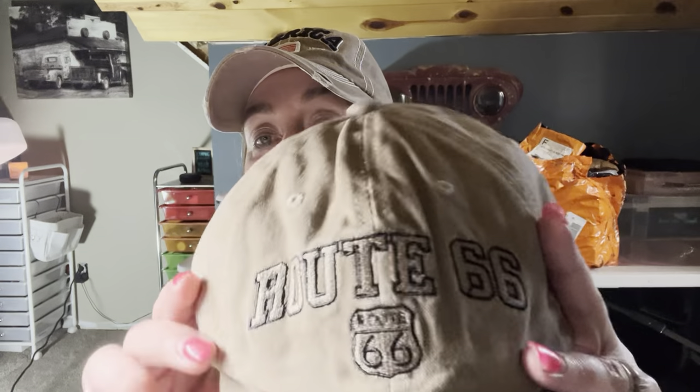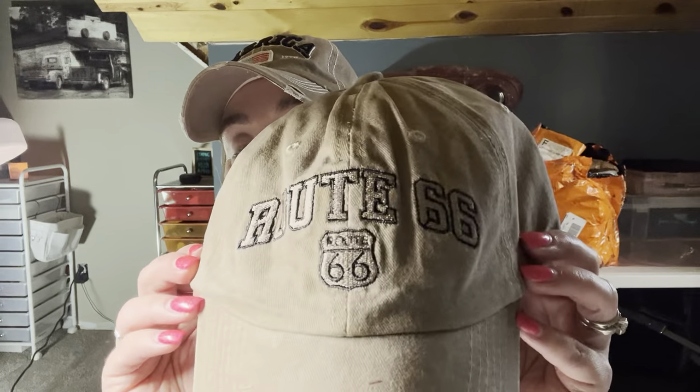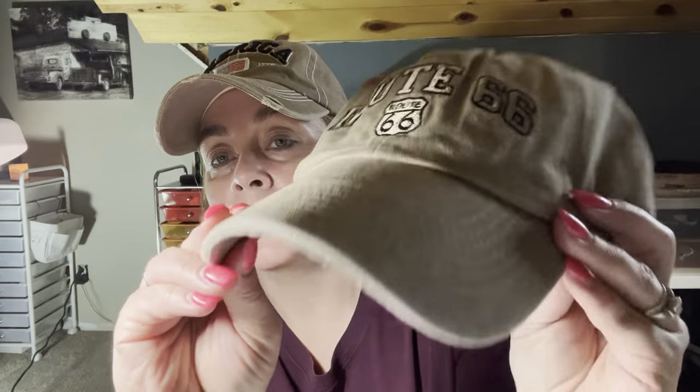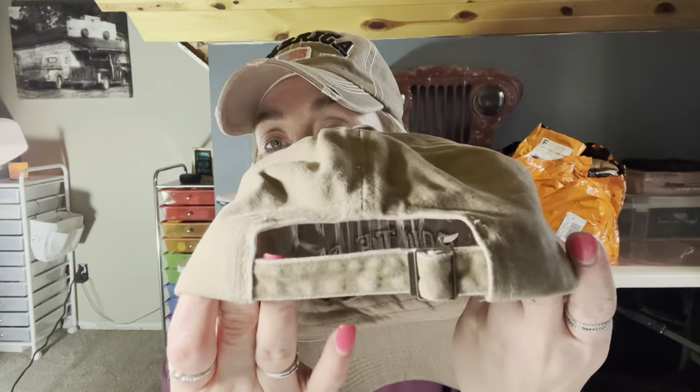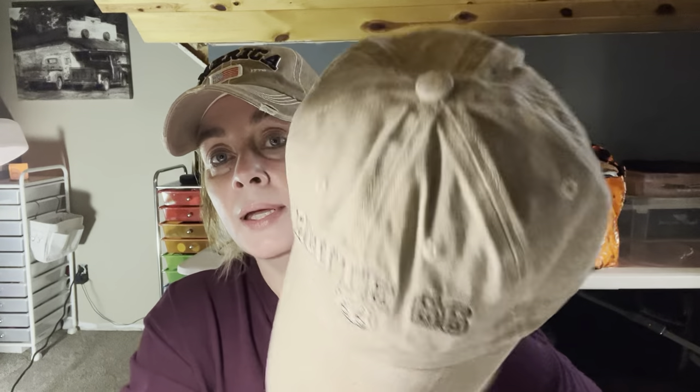This one's for my husband — it was $3.59. He works outside, and it's always good to have a hat to protect your head, your ears, your nose. I should take that advice from myself more often. This is a real pretty khaki color. It says Route 66. Really soft, nice, good quality hats. They all come with that plastic in there to keep them shaped, and it's got the adjustment in the back. I love their hats — you cannot beat the prices.